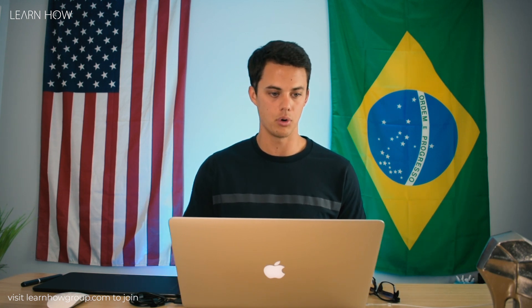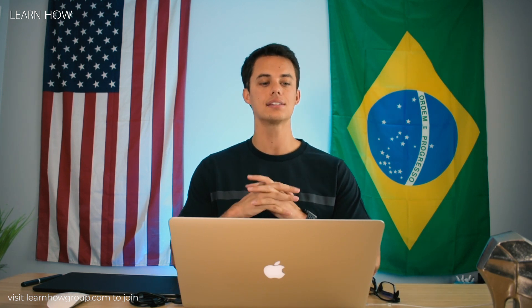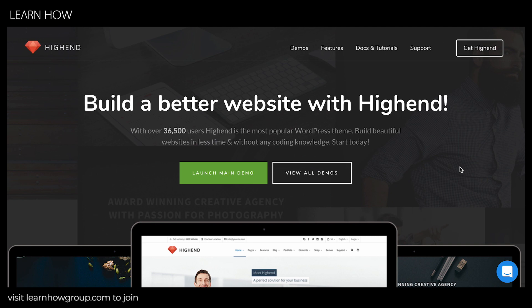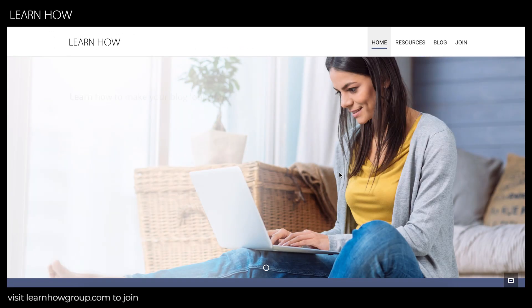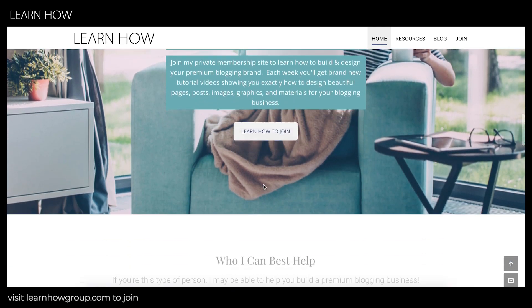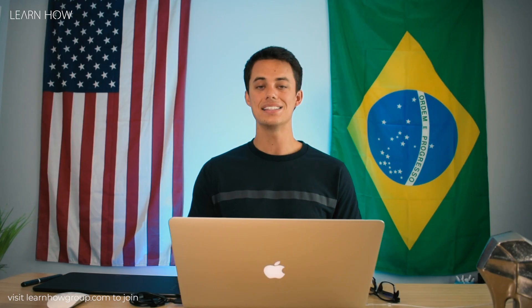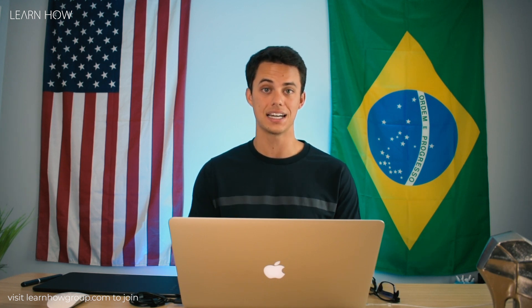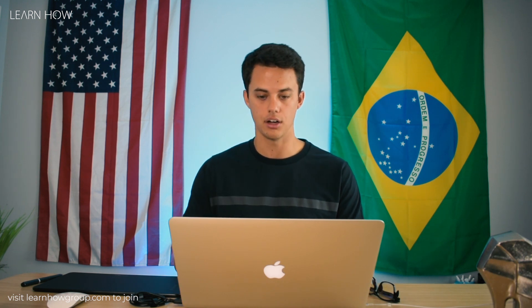The first theme I recommend for any blogger is High-End. The number one reason I recommend this theme is not because I get paid any affiliate commission, but because it's the theme I use on my website. Everything you're seeing on learnhowgroup.com was built using the High-End theme. One of my favorite things about it is the price — it's only $59 — and it has a ton of good reviews.